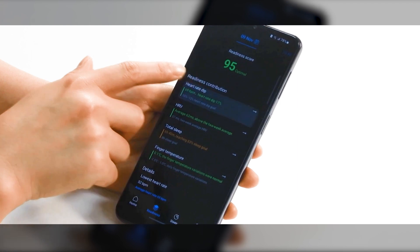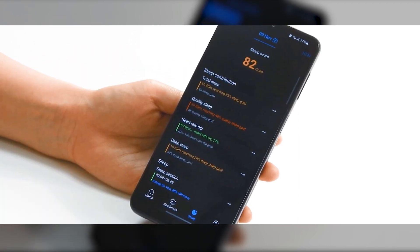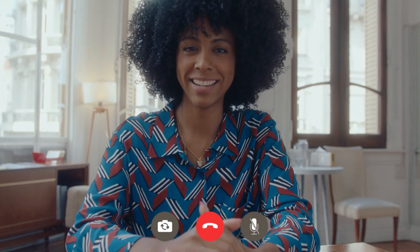Proactively identify, track, and manage heart and sleep data to improve your health. Collaborate better with your own healthcare provider, providing them with stored app data information.